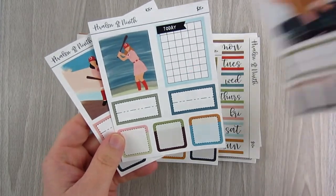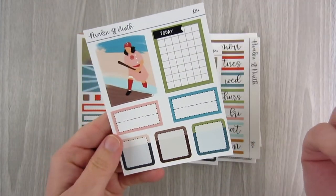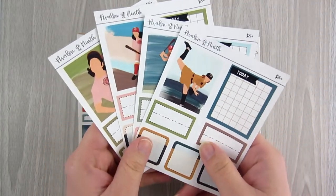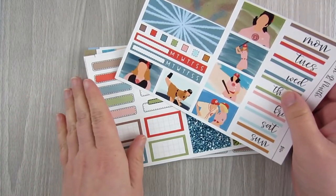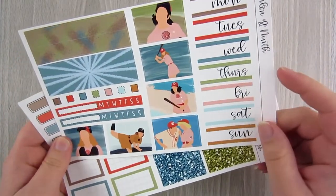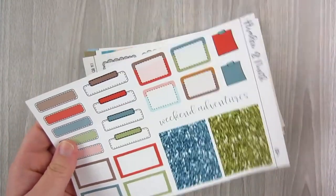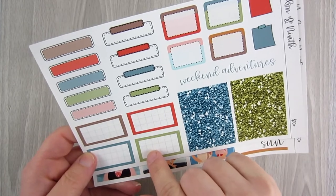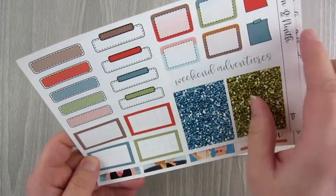So spending $25 got you one sampler, $50 got you two, $75 got you three, and $100 got all four. On top of that, if your order was over $50 you got a full mini kit including date covers, mini washi, small boxes, habit trackers, two sets of glitter headers, mini sticky notes, half-quarter grid boxes, quarter boxes, appointment labels, and half-half boxes.